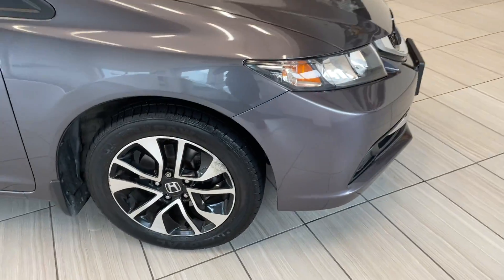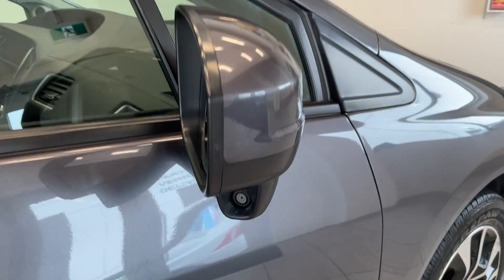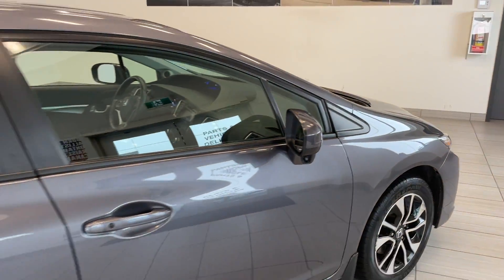As you can see, the EX comes with those nice alloys, a sunroof up on top, and right there — Honda Lane Watch. It's going to help you see what's in your blind spot.